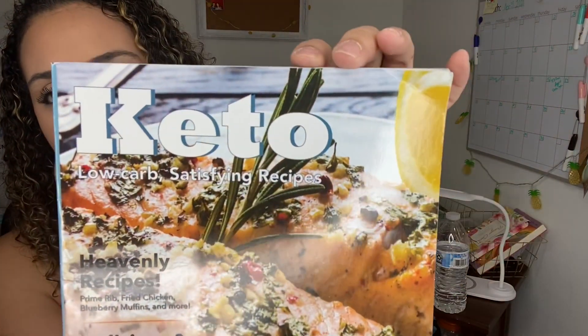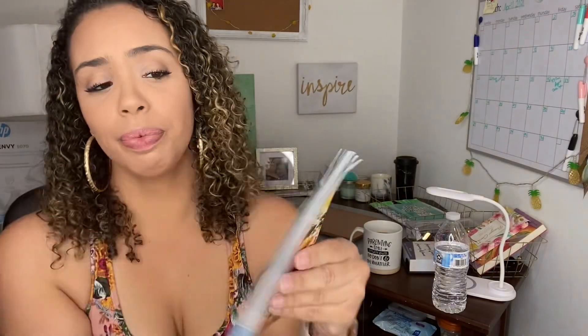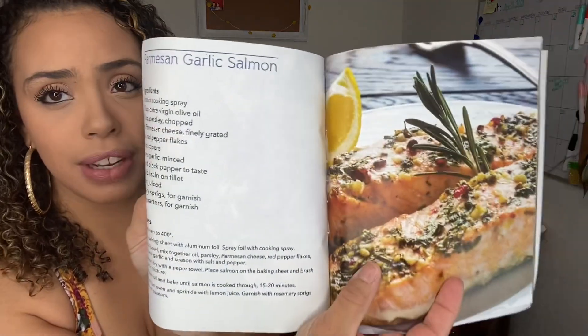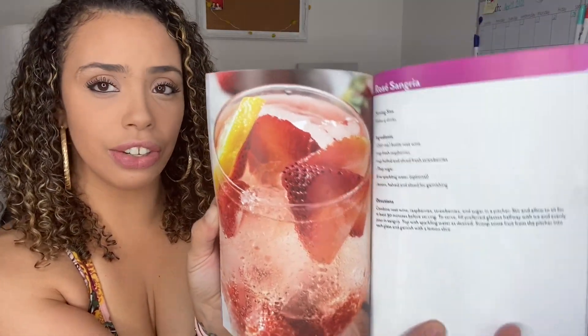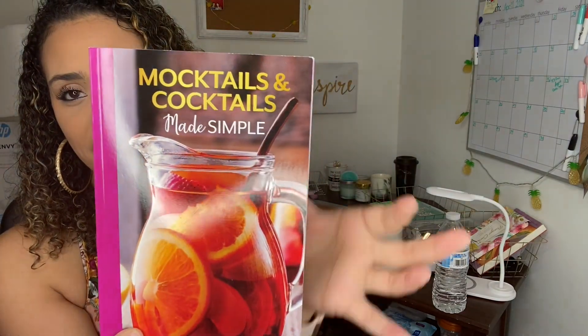Last but not least, I picked up a few books. First is a keto book with low-carb satisfying recipes — I'm not on keto but I love trying new things. There's a parmesan garlic salmon recipe that looks so good. I also picked up 'Mocktail and Cocktail Made Simple,' a cute book with drink recipes that also shows you how to make some without liquor. There's a rosé sangria that looks so refreshing on a hot day. Definitely pick them up.